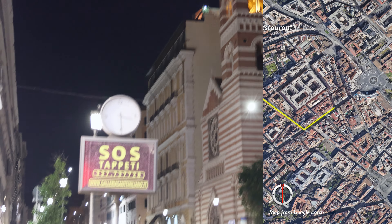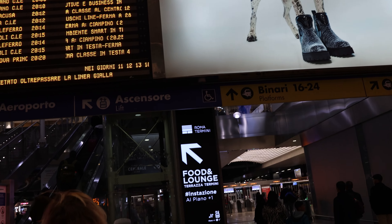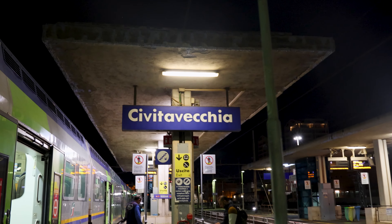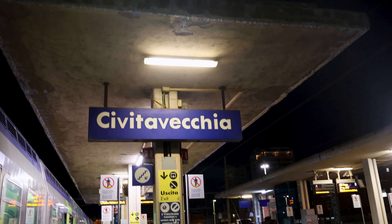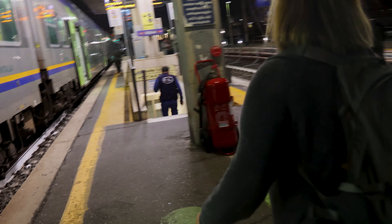One of the reasons we love Rome is that it's a safe, walkable city. It seems that every 100 meters is another thing to see — just be wary of pickpockets. It's almost 10 o'clock and we need to make the last train back to Civitavecchia from Rome Termini. After all, we need a good night's rest for our second day exploring Rome.